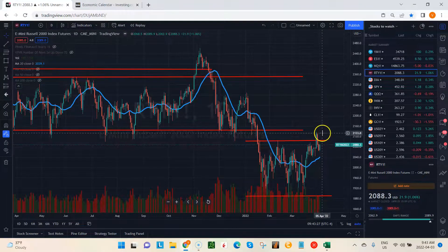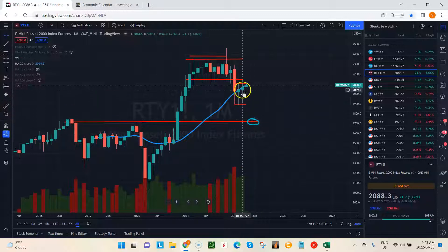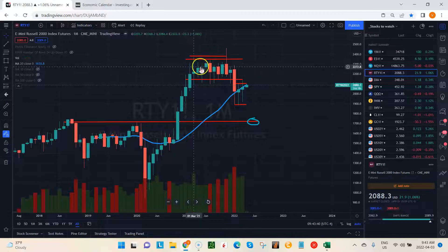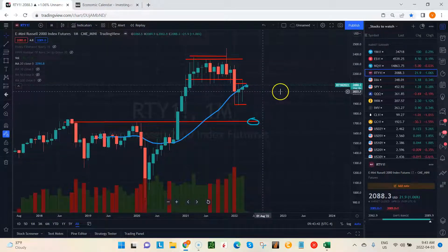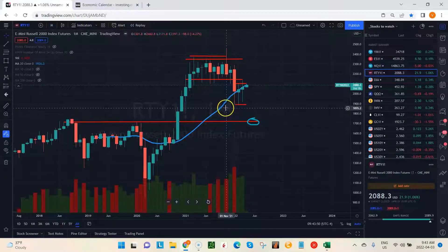This looks like we may be chopping around here for a little while. If we look at the monthly chart on the Russell, it's certainly starting to look more bullish. The hesitation here is all of this resistance overhead. So overall, I think the theme has turned to more of a bullish nature than bearish, but we will still have some resistance overhead.